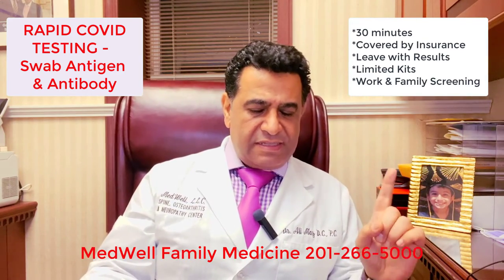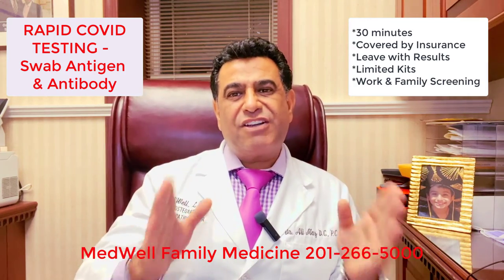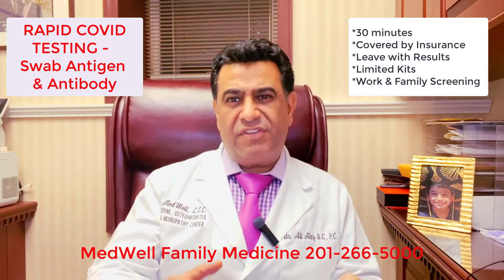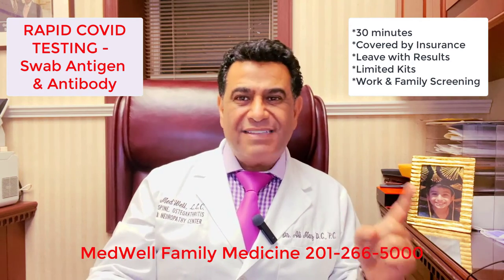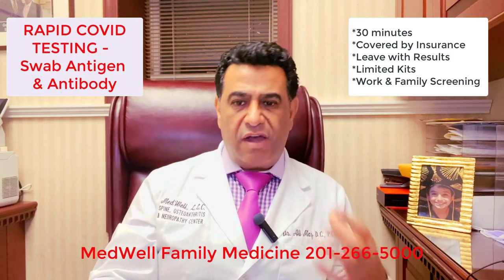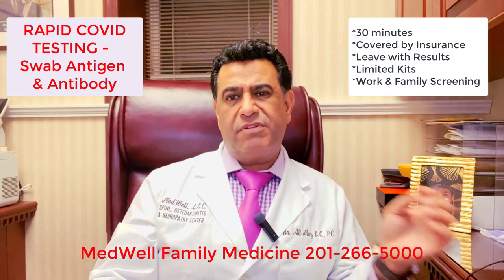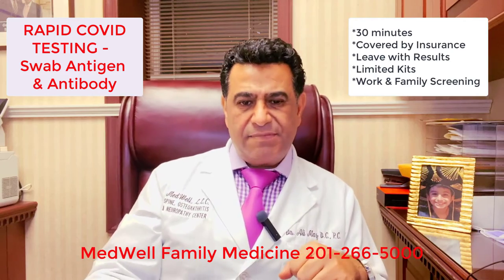The good news regarding insurance: insurance is covering 100% of the cost of the COVID antigen and antibody test. Why? Because the federal government mandated it. There is no copay and no deductible for the COVID antigen and antibody test.